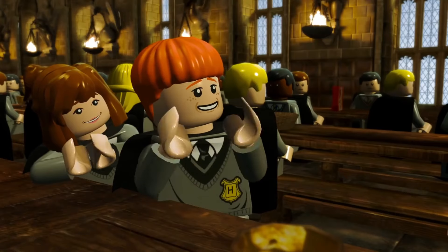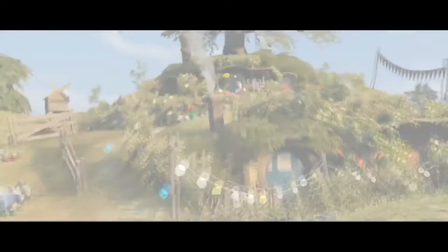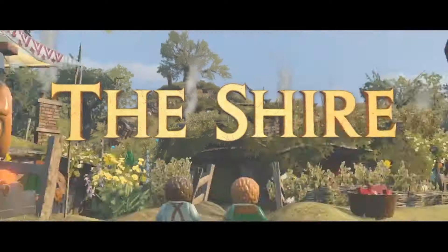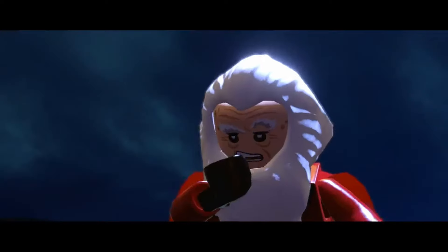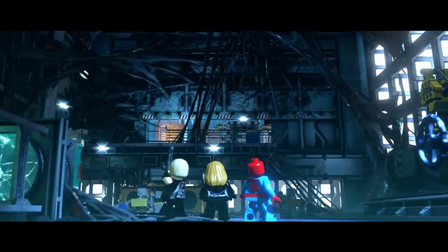When choosing which Lego game, go with something you love. These games are spread across a large variety of franchises and whatever one you choose will immerse you in a Lego adventure of your favorite story. Whether you go with the Harry Potter series, the Star Wars saga, the Hobbit, the Incredibles, or something else, you are bound to have a fantastic time smashing Lego structures and collecting as many studs as you can.